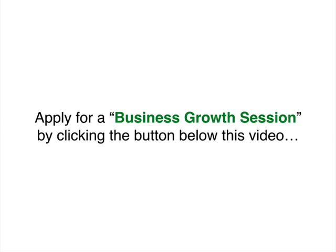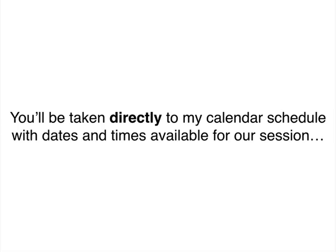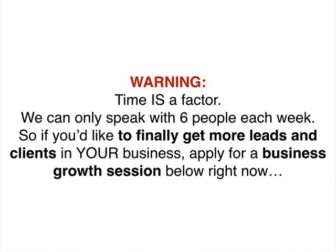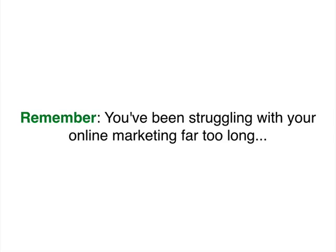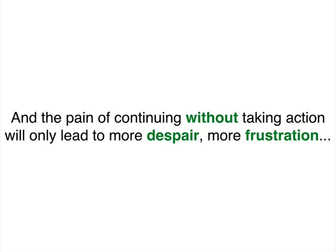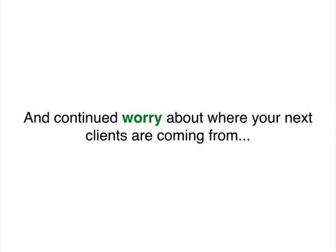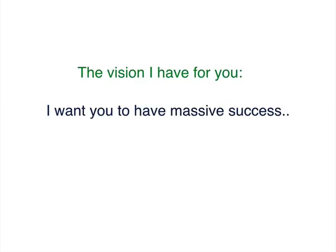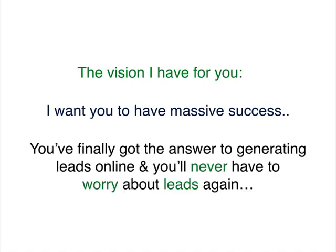Who's it not for? People that are not serious about growing their business, people looking for an overnight quick fix, people that don't offer a high-value product or service, people that would rather complain than get results, employees or MLMs, people just gathering information and not ready to get real results, and anyone not serious about growing their business income by $50,000 to $100,000 or even more in the next 12 months. Here's what to do next: apply for a business growth session by clicking the button below this video. You'll be taken directly to my calendar to schedule a session, then asked a few simple questions about your business. We can only speak with six people each week, so if you'd like to finally get more leads and clients, apply right now. You've been struggling with your online marketing for far too long — the pain of continuing without taking action will only lead to more despair and frustration. Simply click the link below and let's make it happen.